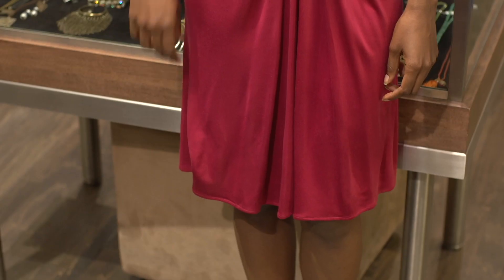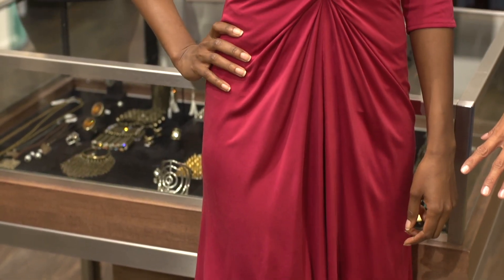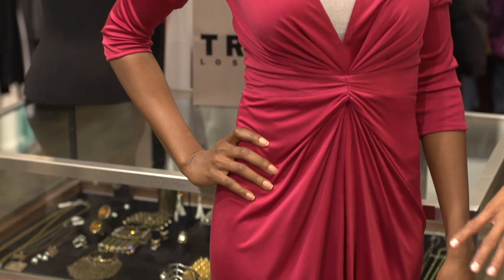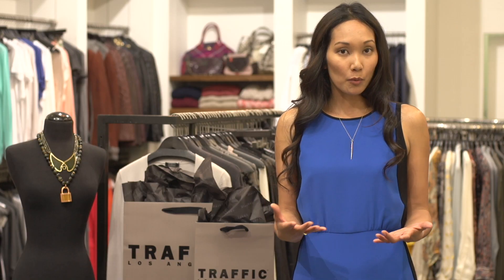When you're traveling it's important to pick clothing and accessories that are versatile. The goal is to create multiple outfits with the same pieces just by styling them in different ways. It's also important to pick items that are breathable, travel well, and don't wrinkle. I would suggest cottons, poly blends, or even silk.